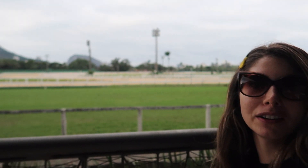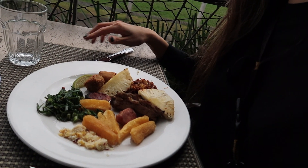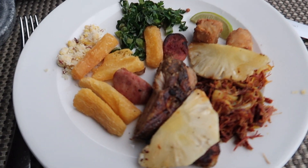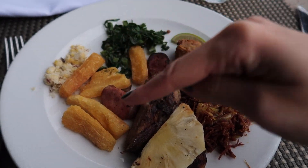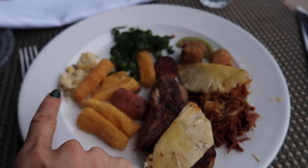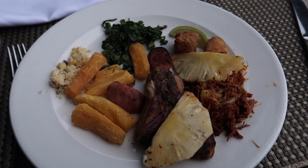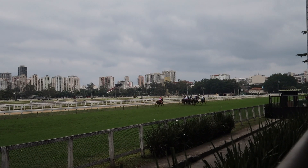Alright you guys, look where we are. After we left the Botanical Garden, literally right in front there was a restaurant called Rubaiyad. There were a bunch of people there so we went to check it out. Turns out it's a nice restaurant — you can do either buffet style or pick things from the menu. We decided to do buffet style. On my plate I got dried pork, pineapple, fried yuca, and this traditional Brazilian topping — I think it's called farofa. We're going to eat and enjoy this view.